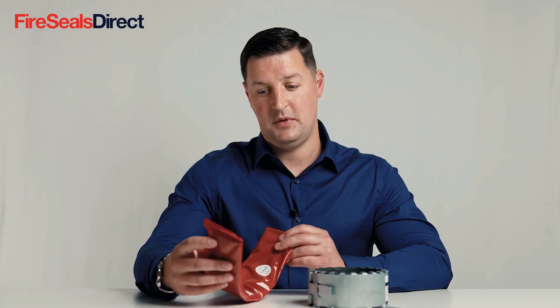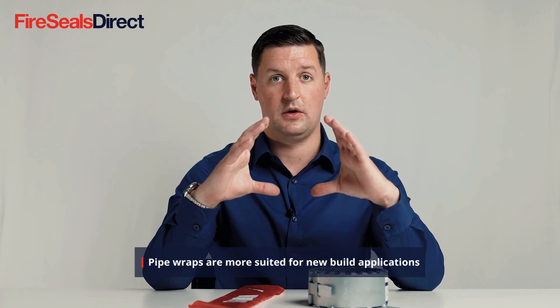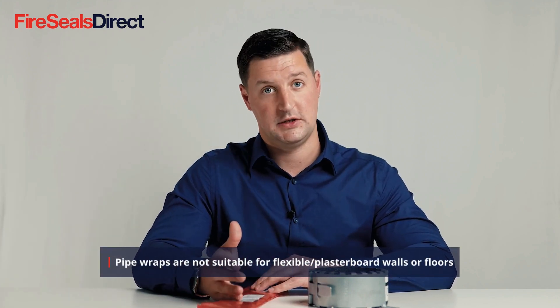A disadvantage of the pipe wrap is that you need additional space within the concrete structure to install the pipe wrap. This can be a challenge with existing pipes where there is limited space availability. These can also only be used in a concrete application and not in a plasterboard or flexible wall or floor application.